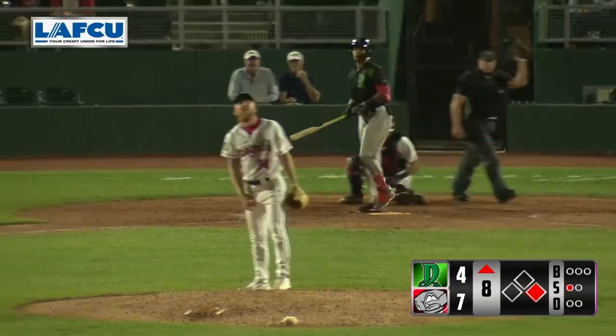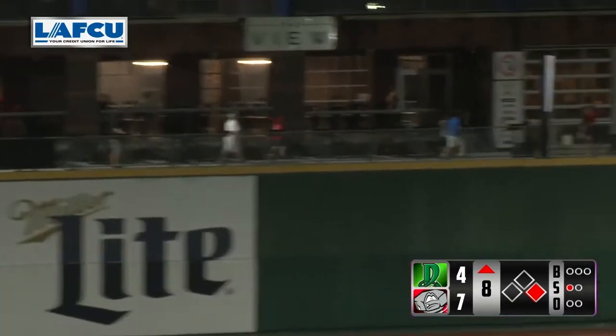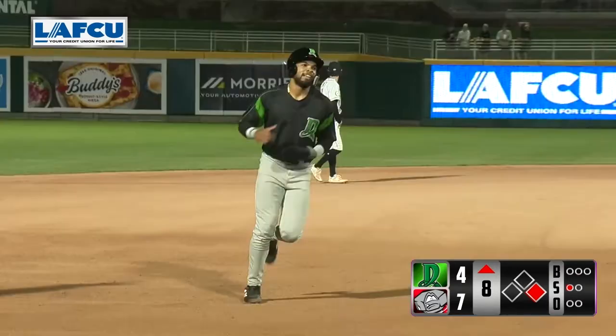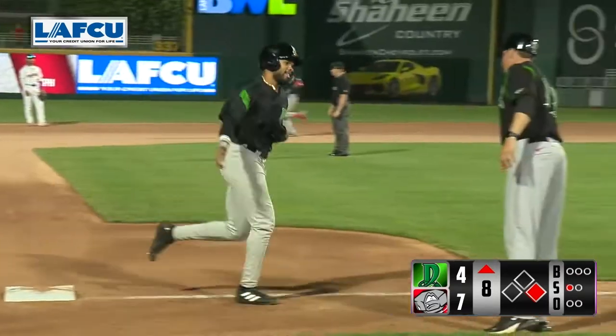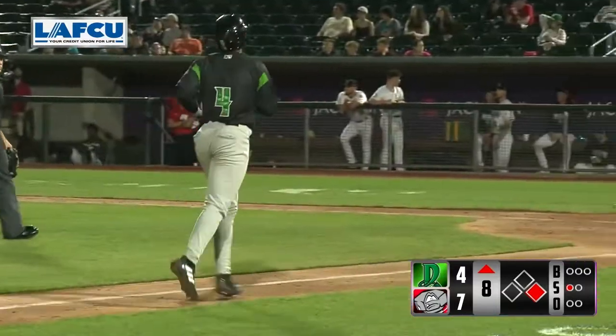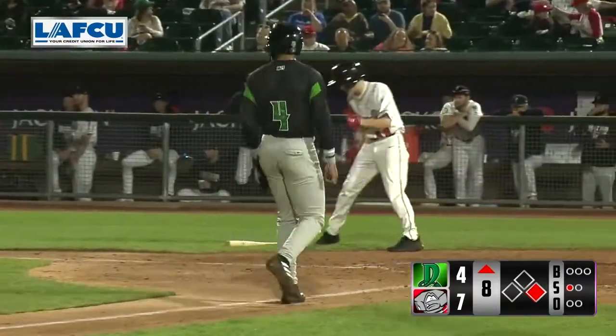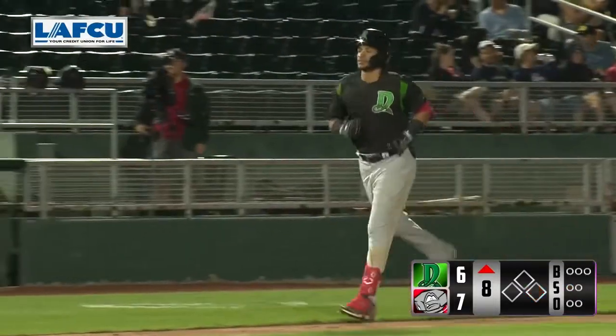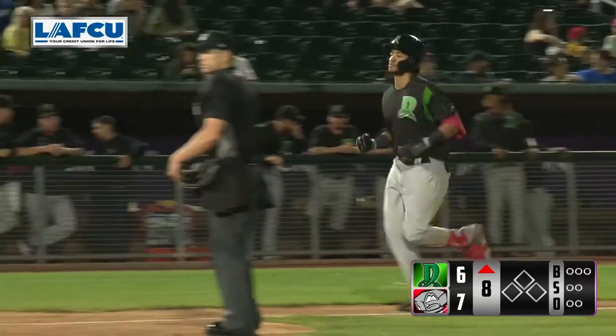A fastball is sent high and deep to center. It is on its way, and that ball is long gone. Alan Cerda with a two-run round tripper that he walloped to dead center field at Jackson Field. And the Dayton Dragons are down by one, seven to six.